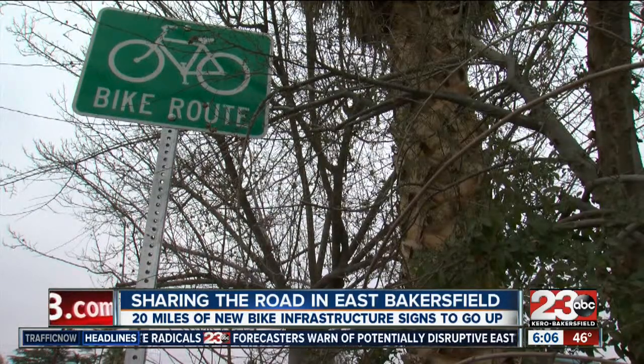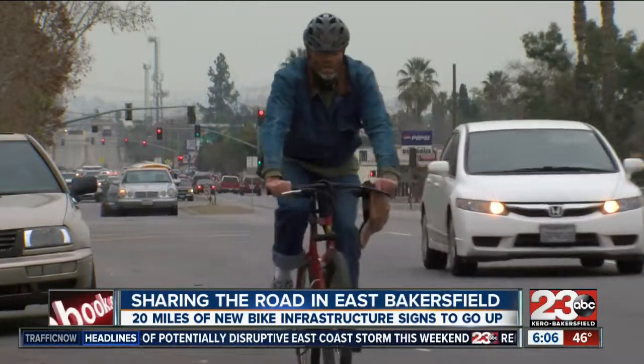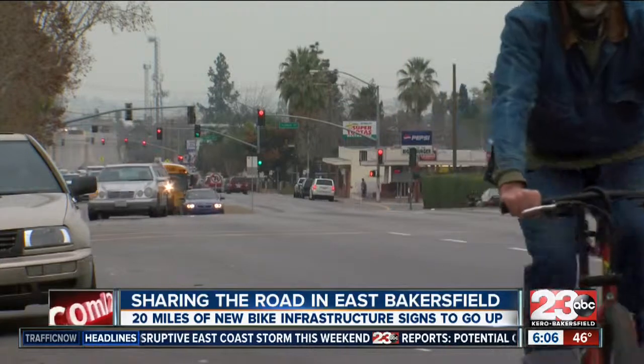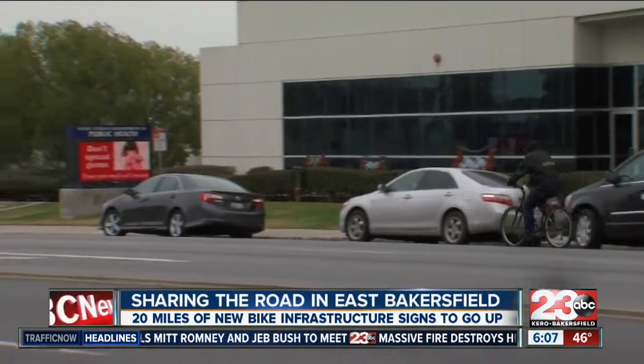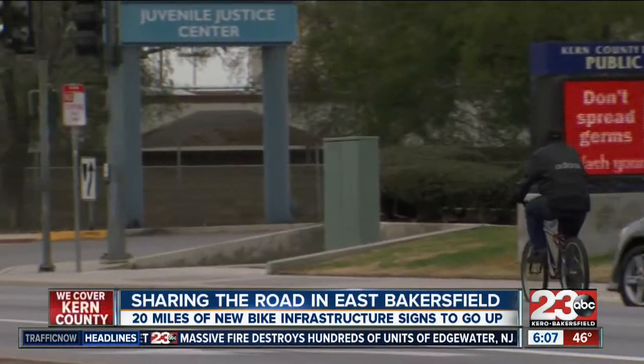This is a lesson particularly important in East Bakersfield, where many people use alternate transportation like cycling to get around. This kind of infrastructure — sharrows, bike route signs — is in place to help guide cyclists who maybe aren't as educated on the right ways to ride, helping them learn how to ride and be safe on the streets, and eventually making sharing the road easier for those on two wheels or four.